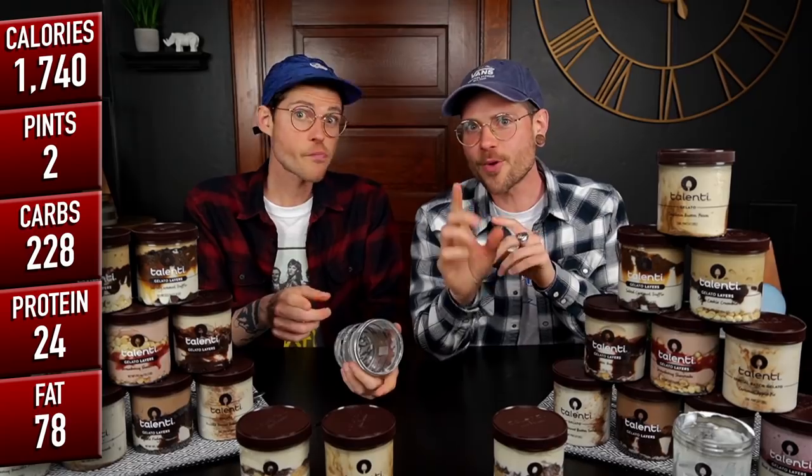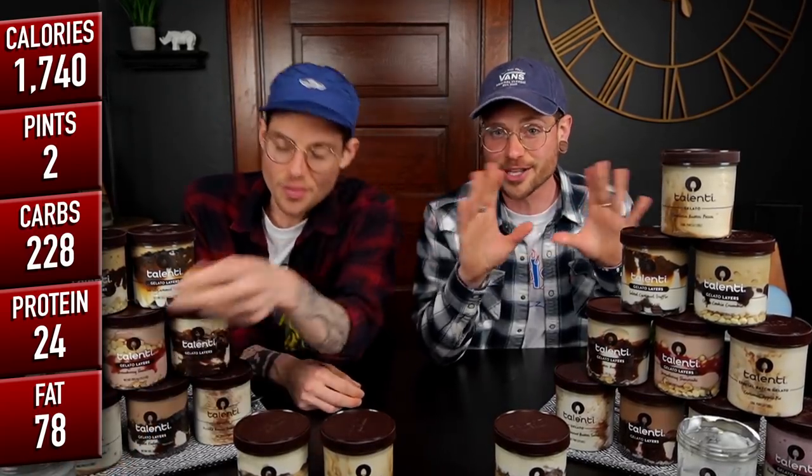By the way, we are going to call this gelato 'ice cream' this entire video — it's just gonna happen. I think gelato is just the Italian word for ice cream, but anyways, let's do the pretzel one.